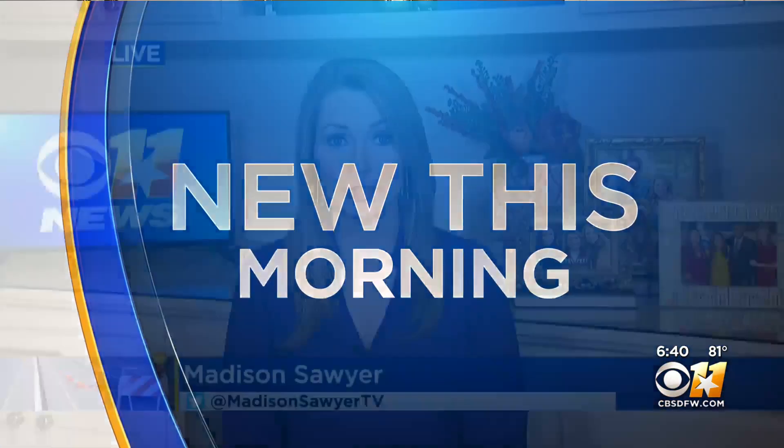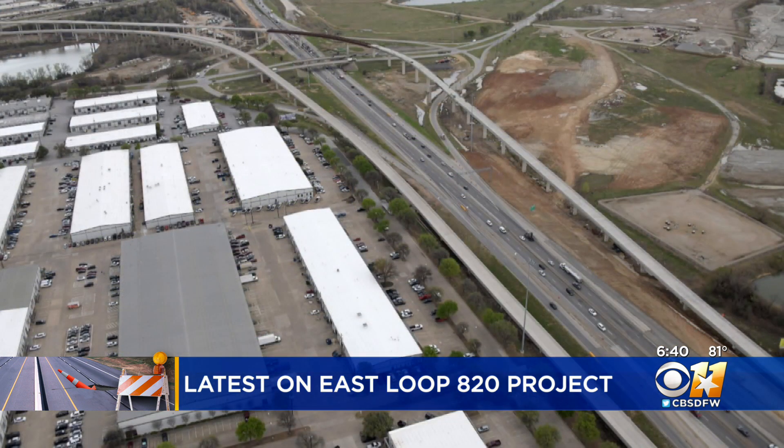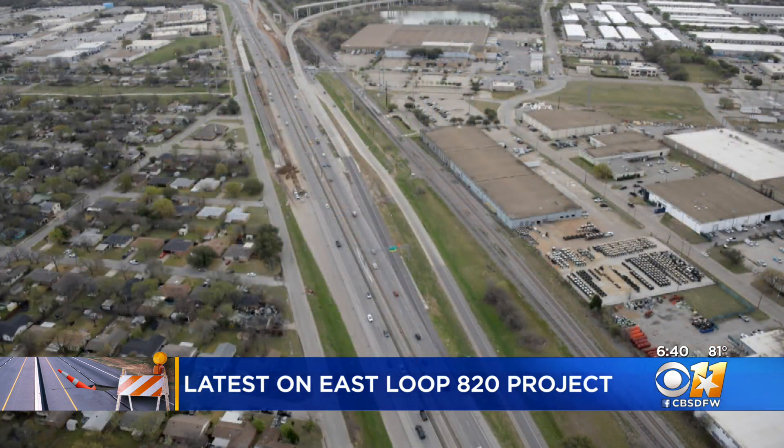It has been a headache for so many drivers. If you've driven on East Loop 820, you know there are construction barrels and cones from 30 all the way up towards North Loop 820. Unfortunately, that project is not quite done yet. It's a huge long-term construction project that is already significantly changing the way that you drive from East Fort Worth up to Hurst and Richland Hills.